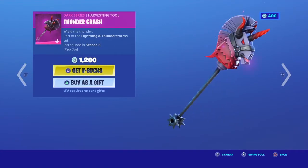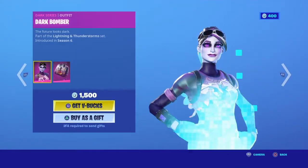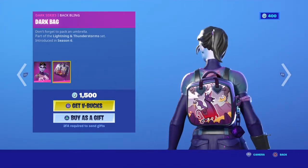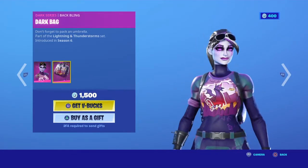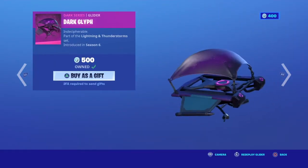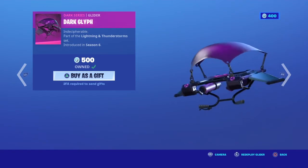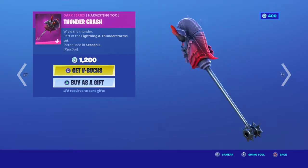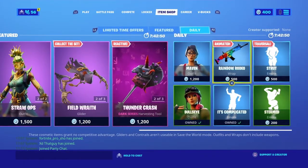Now we have the Dark Bomber stuff — Dark Bomber pickaxe, back bling, dark bag. I like the design on her. Then we have her glider. I really like this glider, that's why I bought it — it's a cool glider. And then the pickaxe swing sounds good.